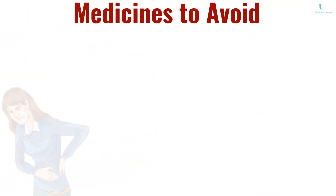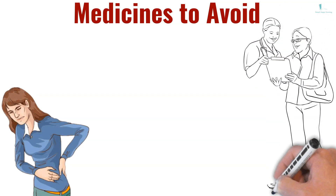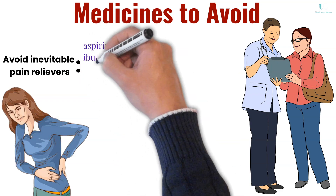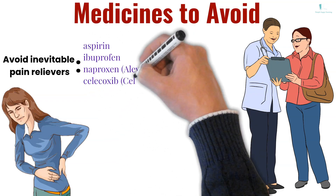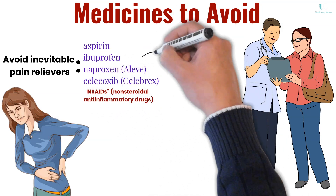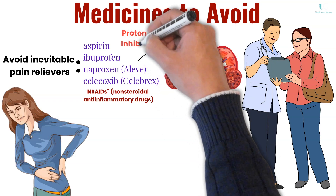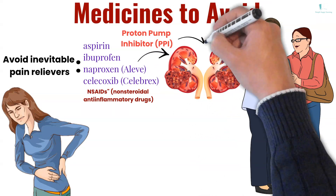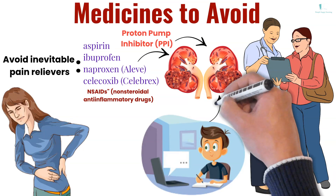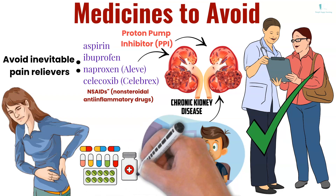Medicines to avoid: if your kidneys don't work well, check with your doctor before taking any medications, including over-the-counter drugs. Your doctor may tell you to avoid certain pain relievers such as aspirin, ibuprofen, naproxen, Aleve and Celecoxib (Celebrex). These drugs, which doctors call NSAIDs — non-steroidal anti-inflammatory drugs — could play a role in kidney disease. If you take a heartburn drug called a proton pump inhibitor (PPI), some studies show a link between those medicines and chronic kidney disease. Your doctor may want to check whether you need these medicines or if a different dosage might work better for you.